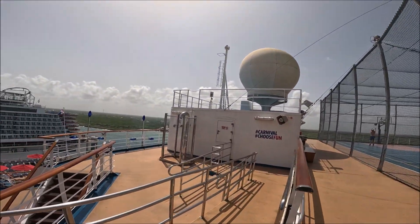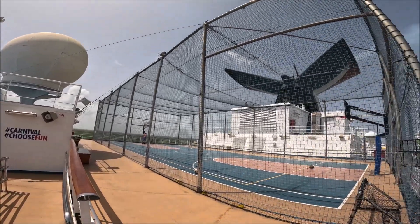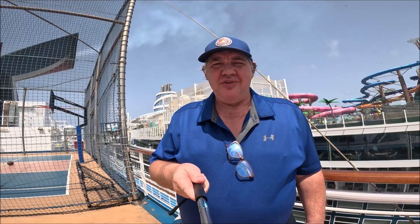Looks like they've got a little shower back here if you want to shower off. Well guys, I hope you enjoyed that video of the sports court and the miniature golf course on the Carnival Dream. If you did, please give me a thumbs up and subscribe to my channel. Until next time, happy cruising.